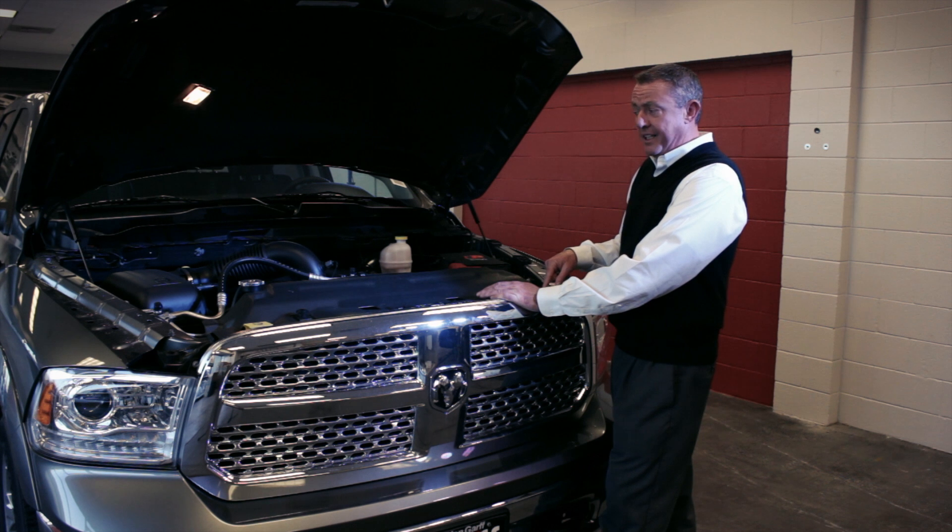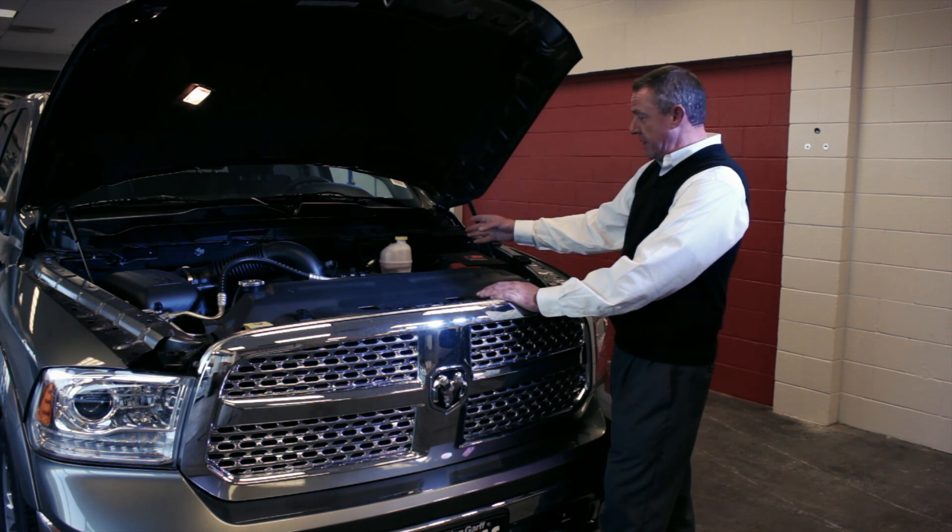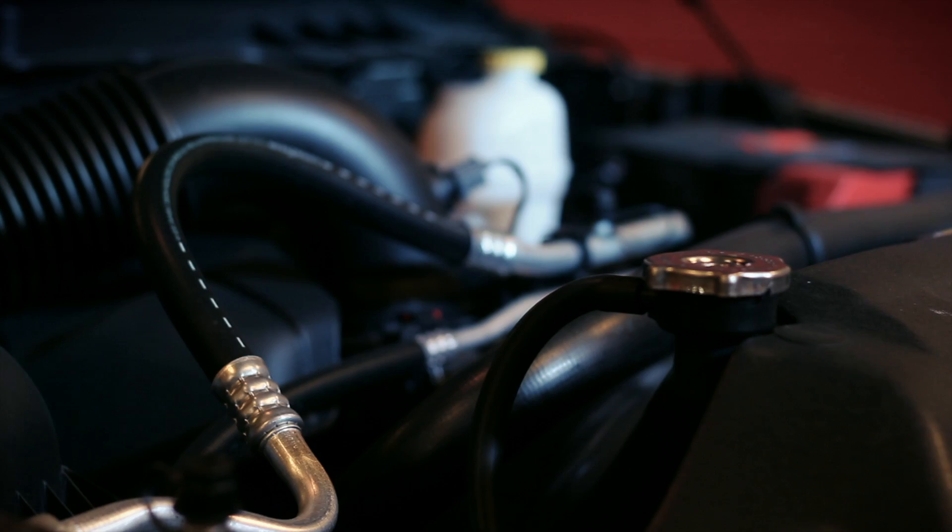Making it very easy to find, we've got a light under the hood, and we also have all our fluids in clear containers so you can readily determine how much fluid is in each one.